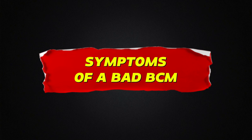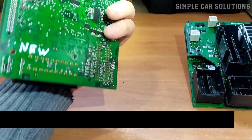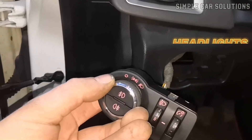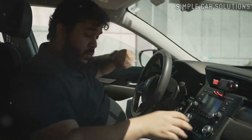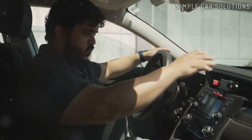Symptoms of a bad body control module: if your body control module starts to fail, you'll usually see problems with any of the systems it manages. This includes components like the headlights, horn, radio, AC, power windows, and more. These features might stop working entirely, or they may start working erratically, turning on or off at random.